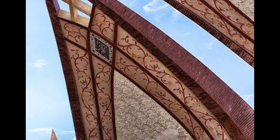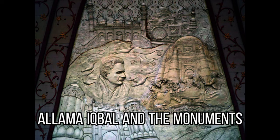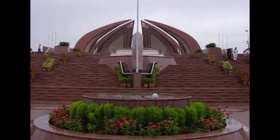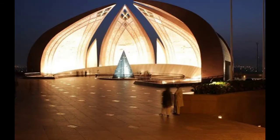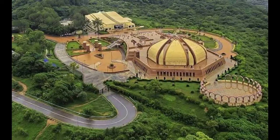Everything is there, neatly carved in. What really stands out is the iconic half-lotus resting upon the peak of the hill. There are four main petals representing the cultures of Punjab, Sindh, Balochistan, and Khyber Pakhtunkhwa, and three smaller ones denoting Azad Jammu and Kashmir, Gilgit-Baltistan, and FATA.